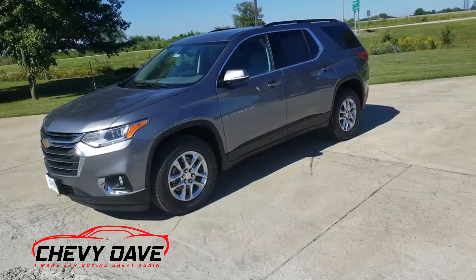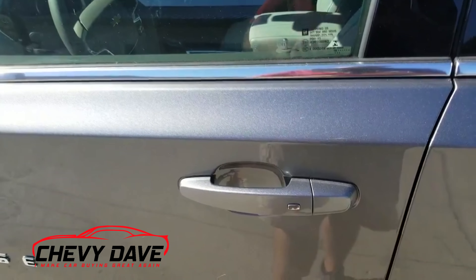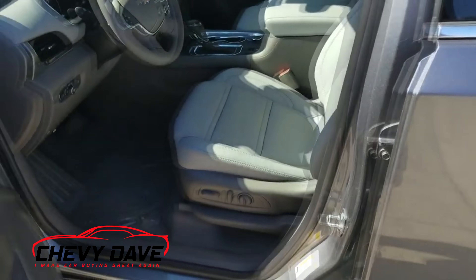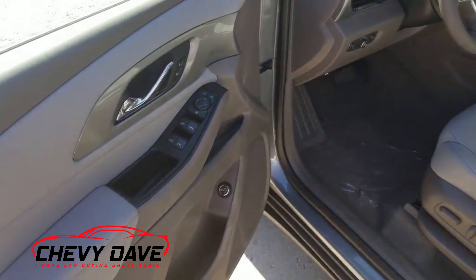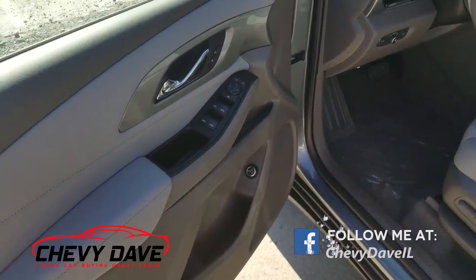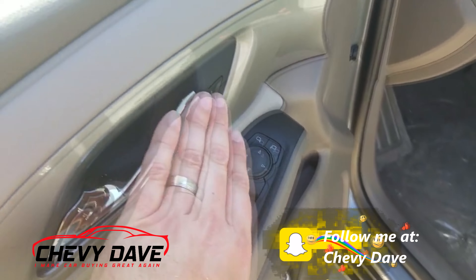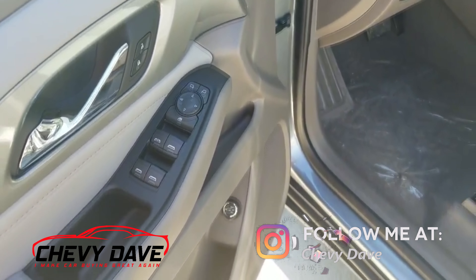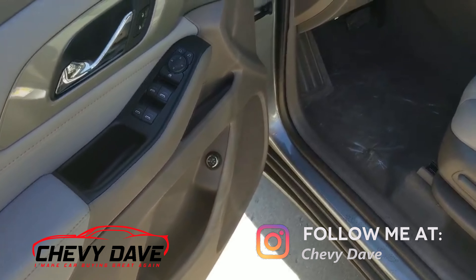Let's take a quick closer look at the interior. They've still got the push-button lock and unlock feature, so it's all keyless. You get the remote start, keyless entry, and also the keyless trunk release. You've got your power windows, power mirrors, power locks, and down here the control to set the height and open up the rear hatch.